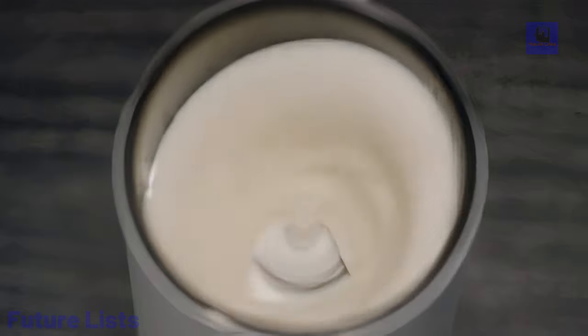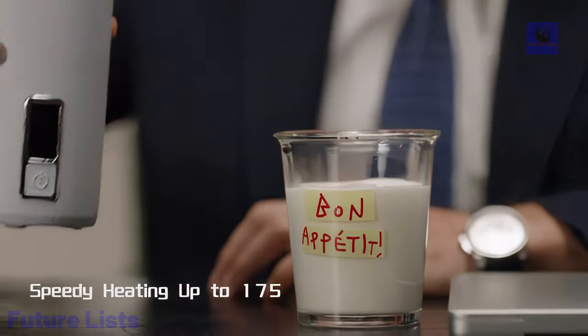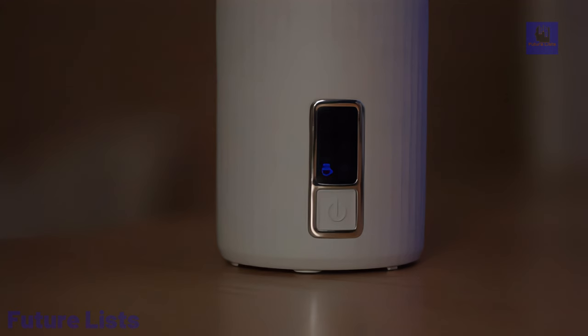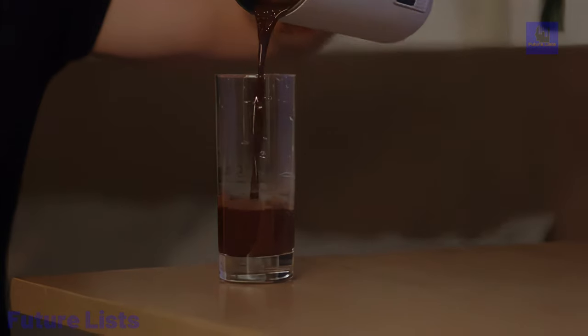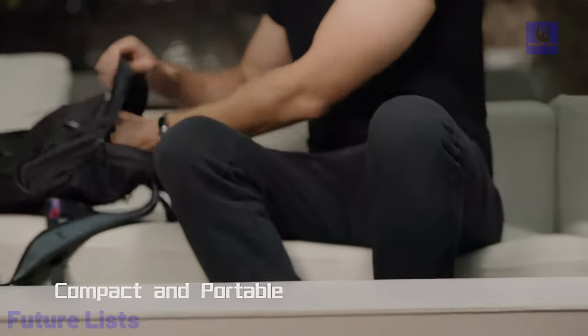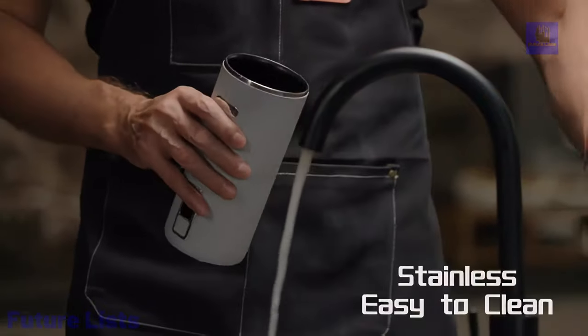Effortless operation and easy cleaning make every use a joy, whether it's for breakfast, leisure afternoons, business travel, or casual gatherings. Experience quality in every detail, from its compact and lightweight design to the stylish cup and exquisite functional design. Say hello to delightful froth and elevate your drink experience with Itrusu.